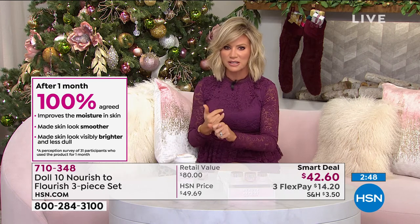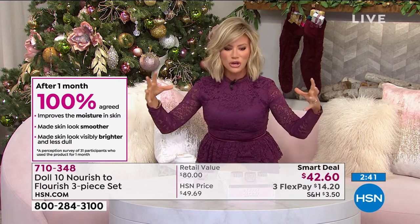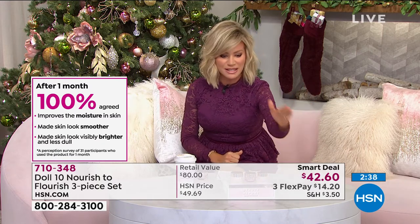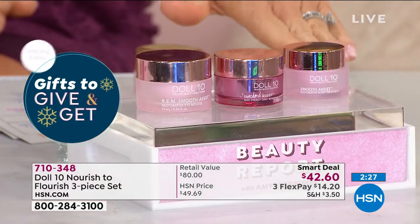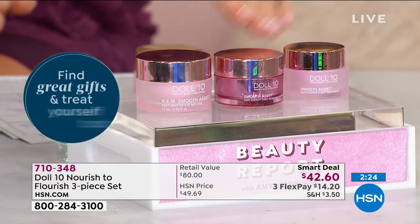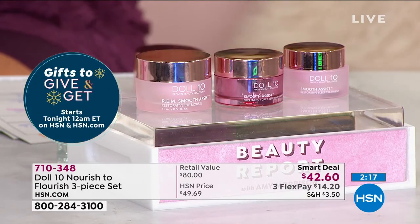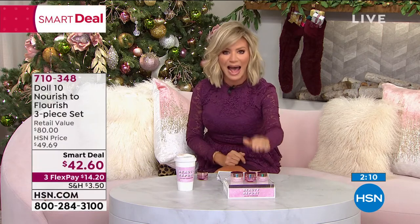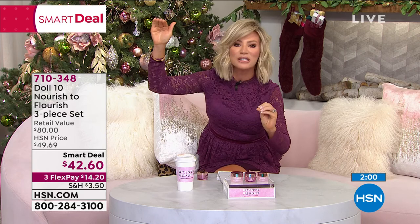Instead of investing three or $400 in a morning and evening routine, she's going to give it to you today only while supplies last. It's not just lines and wrinkles that age us — it's the dullness, the lack of firmness, the lack of moisture, the pore size gets huge. This is the triple threat you've been wanting — your entire routine for morning, noon, and night. Doris is giving us a full size of her eye cream, never seen before here at HSN, that by itself is $42. She's giving you at least a 30-to-45-day supply of her day and night, which is sold out. The only way you can get it is in this trio.